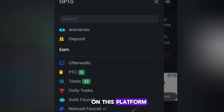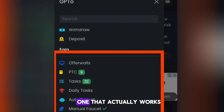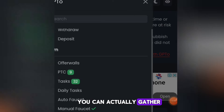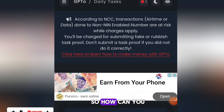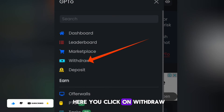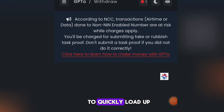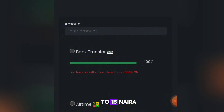What you have to do is find the earning method that works for you so you can gather money and withdraw at the end of the day. To withdraw, click on the menu at the top and click Withdraw. The minimum withdrawal here is 15 naira, and once you reach 15 naira you can place a withdrawal directly to your local bank account.